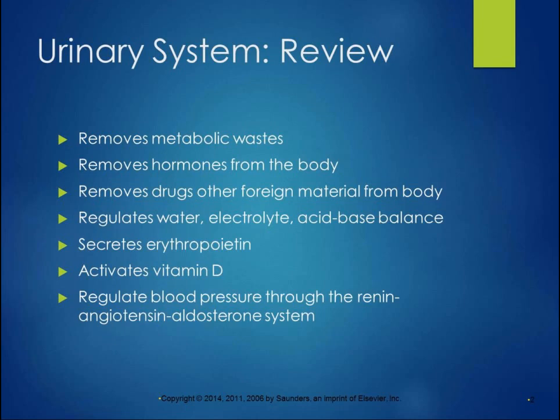Vitamin D is actually now considered more of a hormone than a vitamin, and it's vital for neurological function, for calcium metabolism, and for a lot of other functions in our body. The urinary system also regulates blood pressure through the renin-angiotensin-aldosterone system — a very vital system. We can't survive without it. We'll see what happens when things go wrong.